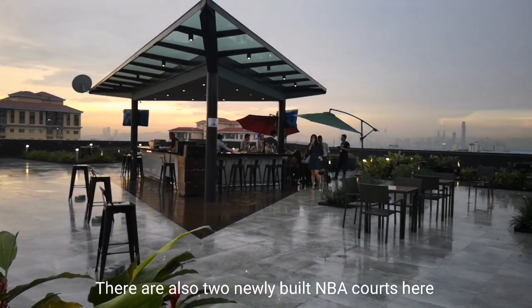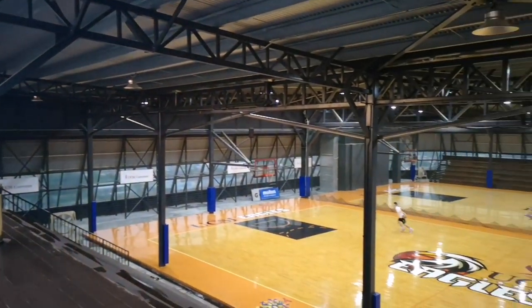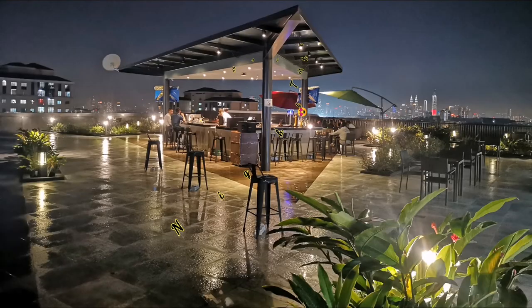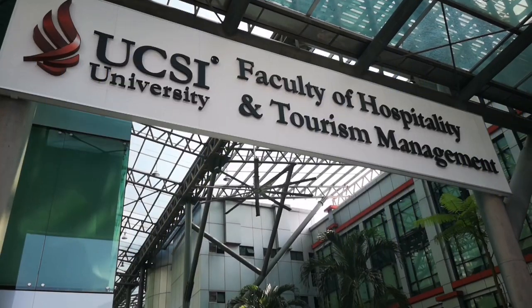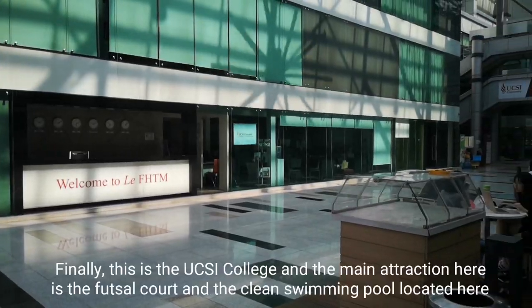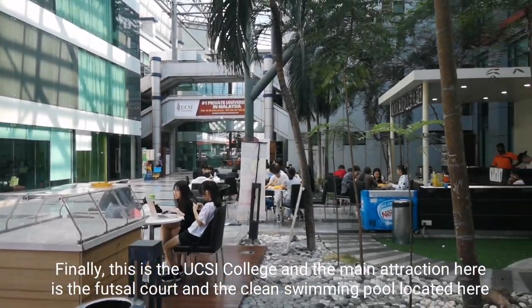There are also two newly built NBA courts here. Finally, this is the UCSI College and the main attraction here is the Futsal Court.